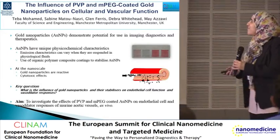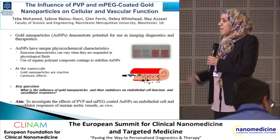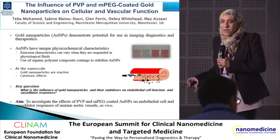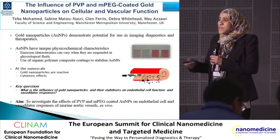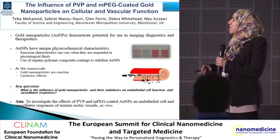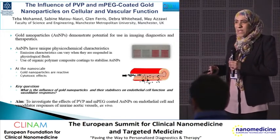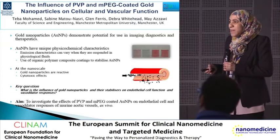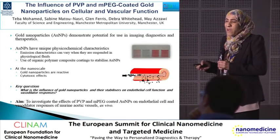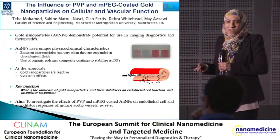Hello everyone, welcome to my talk. I'm representing Manchester Metropolitan University. Gold nanoparticles show great promise for imaging, diagnostics, and therapeutics because of their unique physical and chemical characteristics. However, their emission characteristics can vary when suspended in physiological fluids. Consequently, gold nanoparticles are citrate-stabilized and surface-modified using polymers to enhance their monodispersion and increase their retention in blood when injected intravenously.